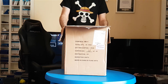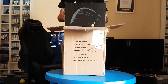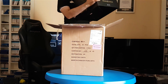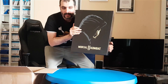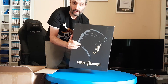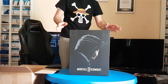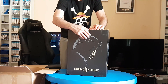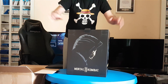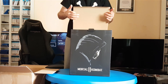So time to unbox Mortal Kombat 11 Collector's Edition. Finally let's unbox this beast and see what comes with it. I really don't know what comes with the collector's edition. I'm surprised to see now.